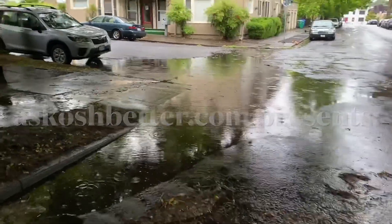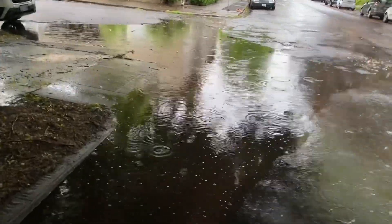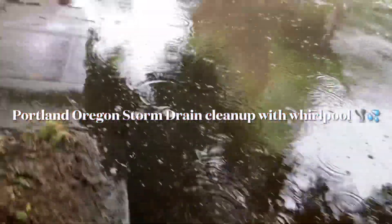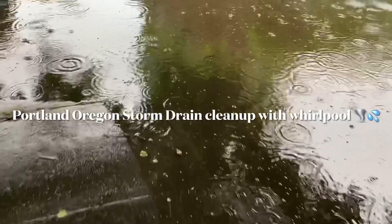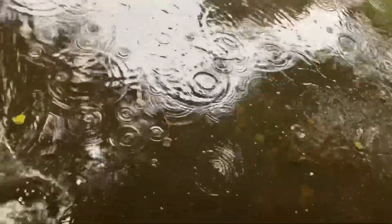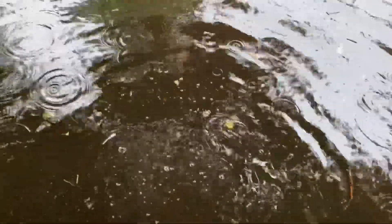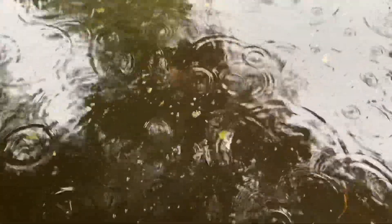Storm drain clean up right here. Let's see how deep she is. This is an old neighborhood, so these storm drains are actually down about a foot. A lot of debris — can't wait. Let's go get that.